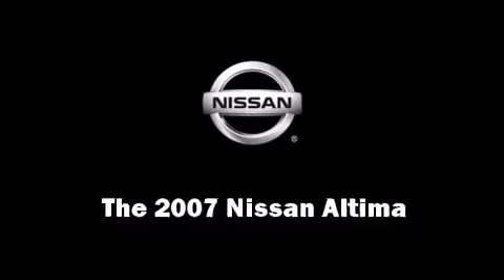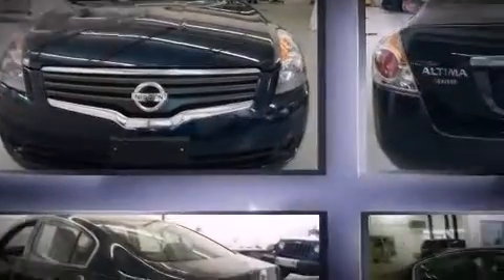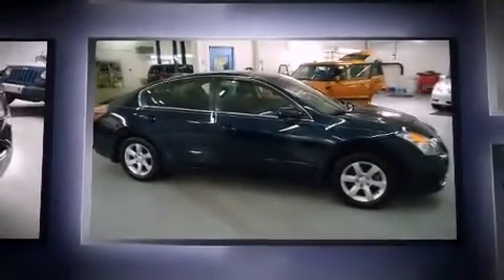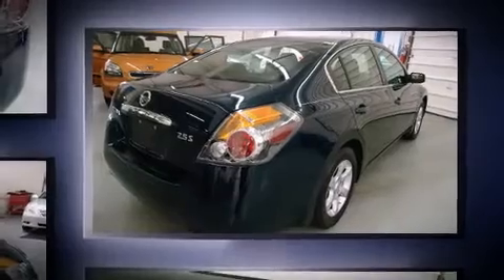Come test drive this 2007 Nissan Altima. This four-door sedan is still under 75,000 miles. It features a front-wheel drive platform, an automatic transmission, and a 2.5-liter four-cylinder engine.